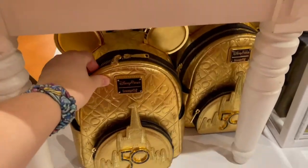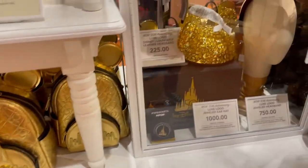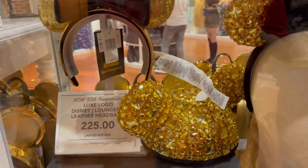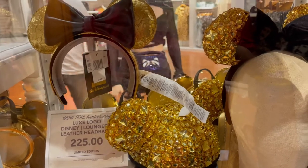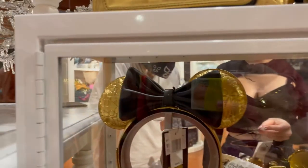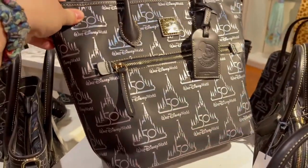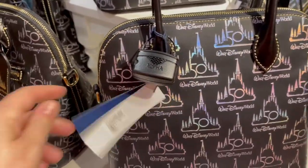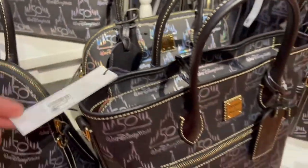They also have the new gold 50th Loungefly bag — $298, that's insane. But these take the cake — the $1,000 jeweled luxe Disney hat. It doesn't even say if they're Swarovski crystals — I don't think it is, just sequins. And the jeweled ears — those are actually $750. The patent leather ones are $225. And there's a new Dooney & Bourke — can you see the shimmer of the iridescent? The purse is $318, and the tote is also $318.